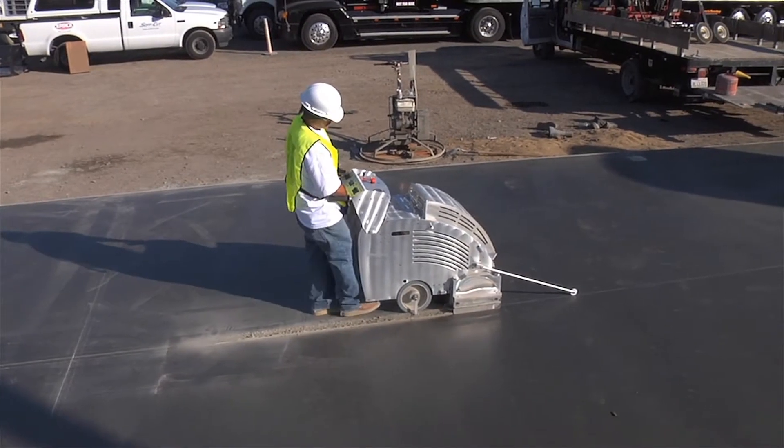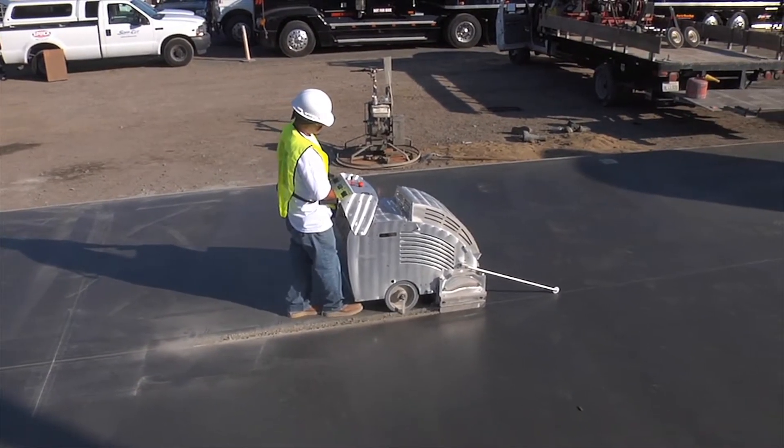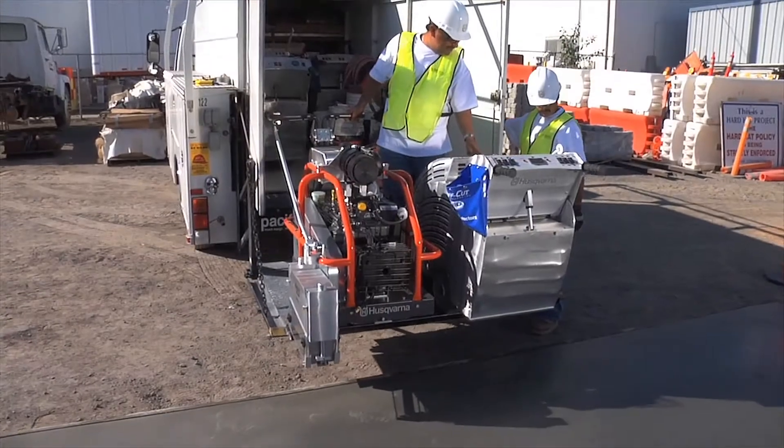Husqvarna's unique patented system, SoftCut, is an ultra-early entry concrete cutting system that minimizes the chance of random cracks in new concrete.